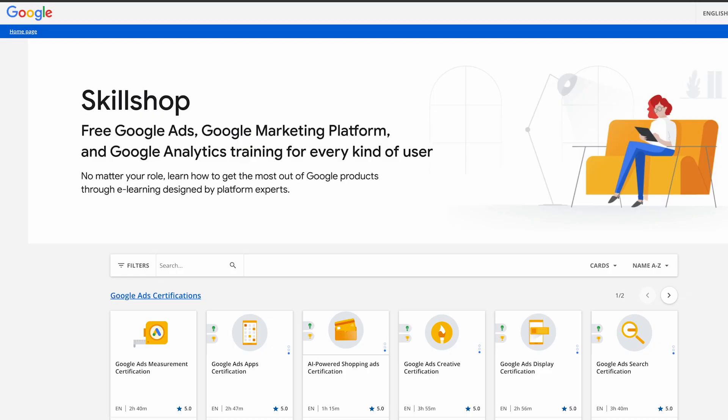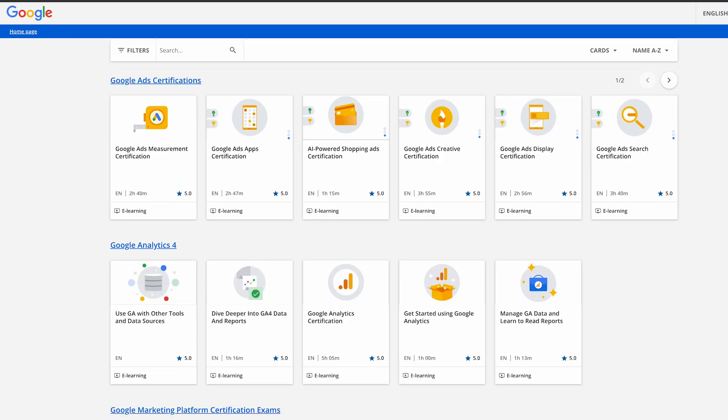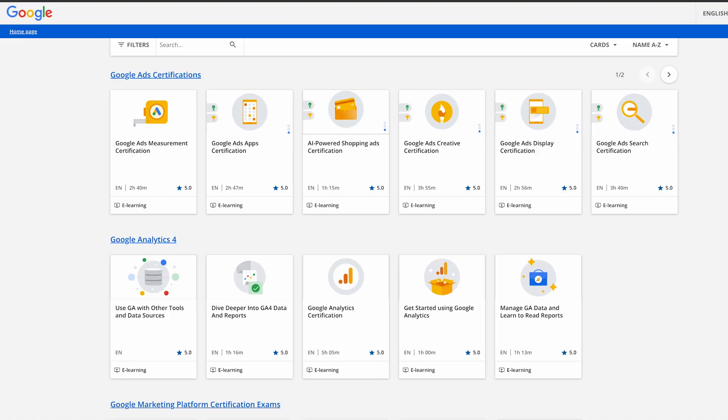First, Google Skill Shop — Google's official training platform for its marketing and advertising tools. If you work with Google Ads or YouTube Ads, this is the most recognizable credential set. As of 2025, Skill Shop offers 14 free courses with certificates. You complete the course, pass the assessment, and unlock a certificate of completion. If you work in digital marketing, paid ads, or growth, this is where you should start.